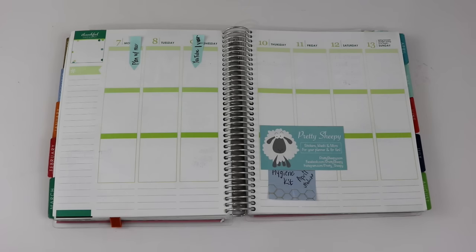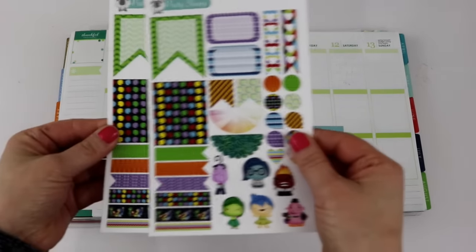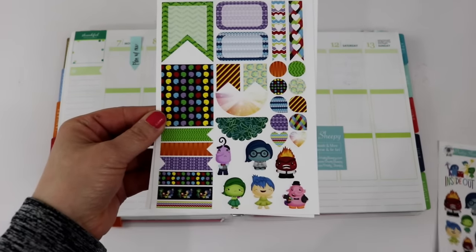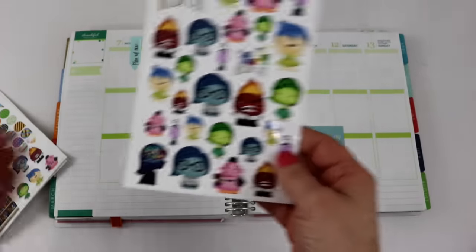I decided to go with Inside Out. If you have not seen Inside Out, it is the cutest Disney movie I've seen in a very long time. Enough with my rambling — let me share the stickers that they sent me. They sent me two sets of these stickers right here.